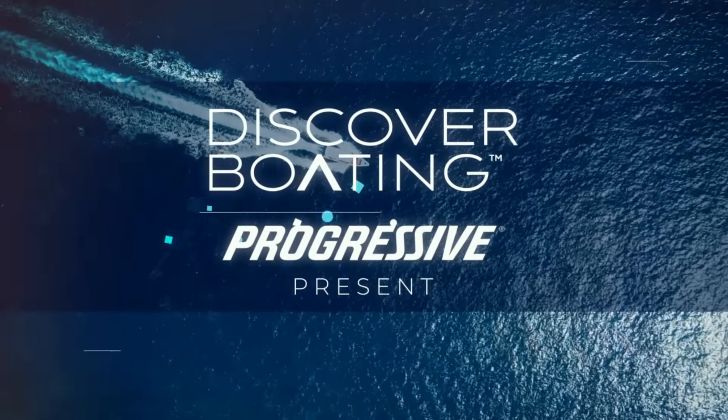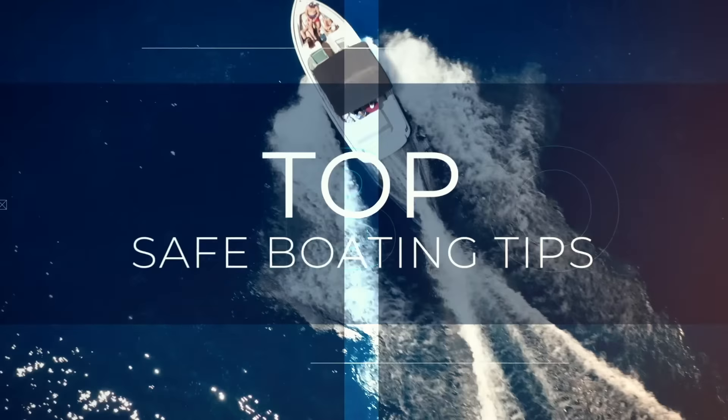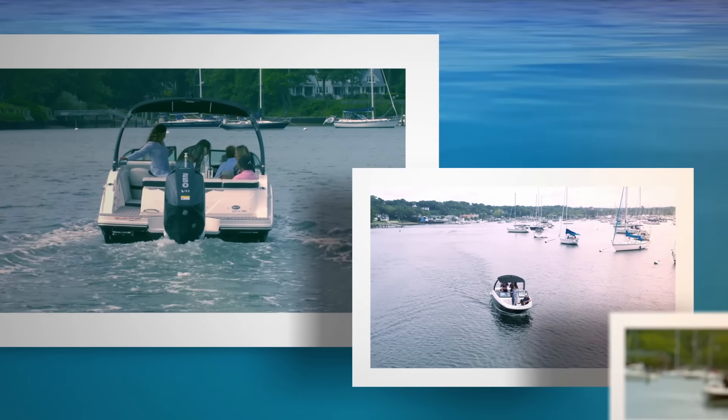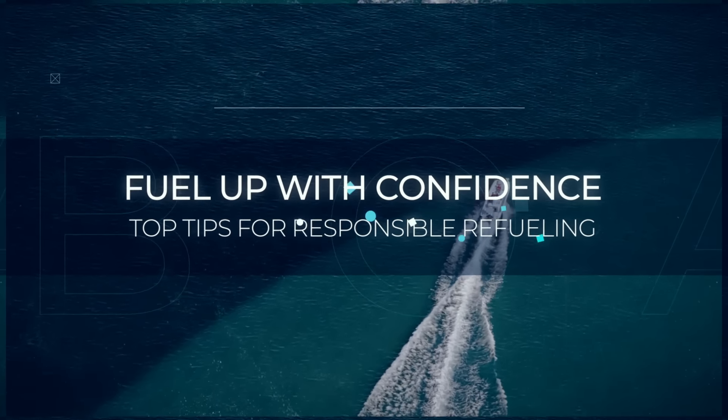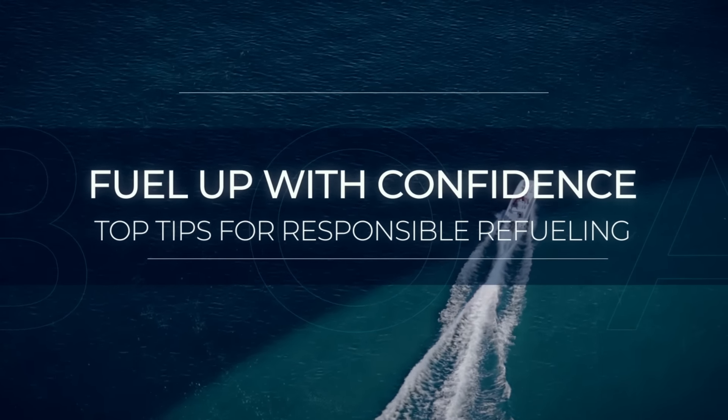Discover Boating and Progressive present the top safe boating tips. Let's anchor down our knowledge and raise the sail of safety. All hands on deck as we dive into the essential protocols every captain, first mate, passenger and deckhand should know to fuel up with confidence.